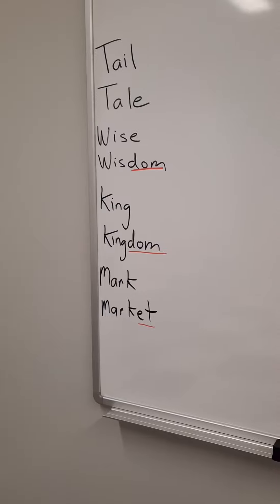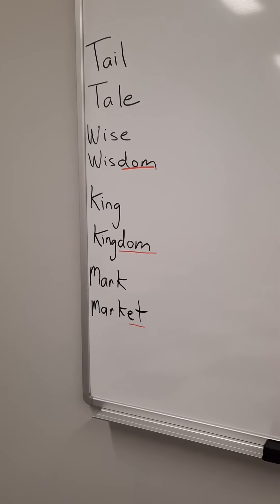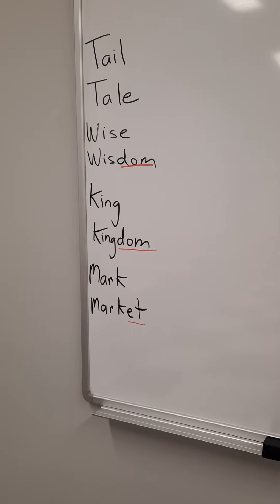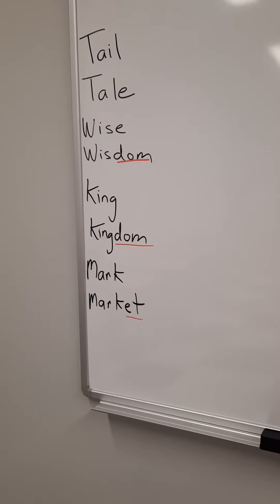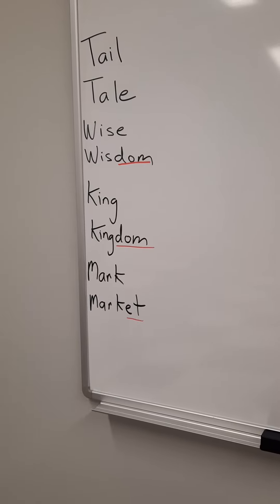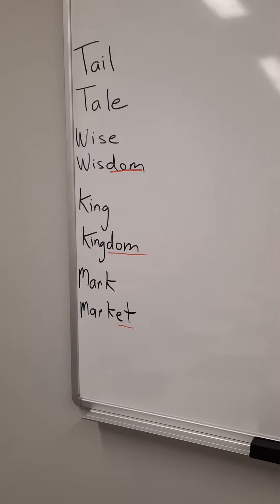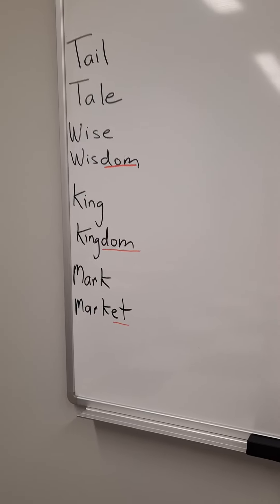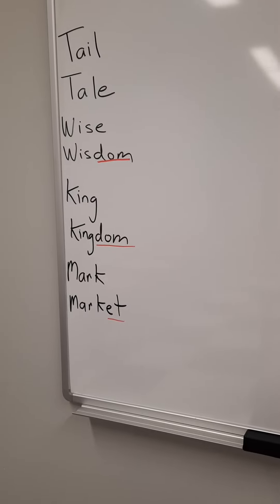Alright, so we have tail T-A-I-L, tale T-A-L-E, wise, wisdom, king, kingdom, mark, market. This is Lightning ESL. Interesting words, aren't they? Remember the spelling difference between tail and tale, wise and wisdom, king and kingdom, mark and market.